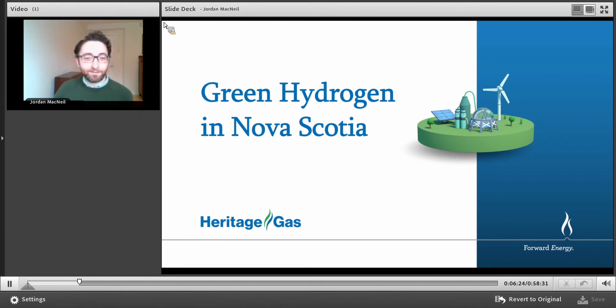Good morning everybody, almost good afternoon. Thanks for coming out. Hopefully you're not giving up your lunch time. Today we're here to talk about how green hydrogen will help us achieve our net zero emissions by 2050.